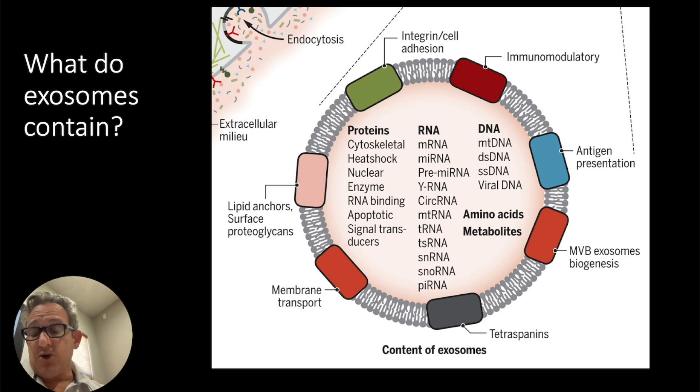What do exosomes contain? Well, it's a lot. You can see inside an exosome here — there are enzymes, signal transducers, mRNA, tRNA, DNA, amino acids, metabolites — billions of different ingredients.